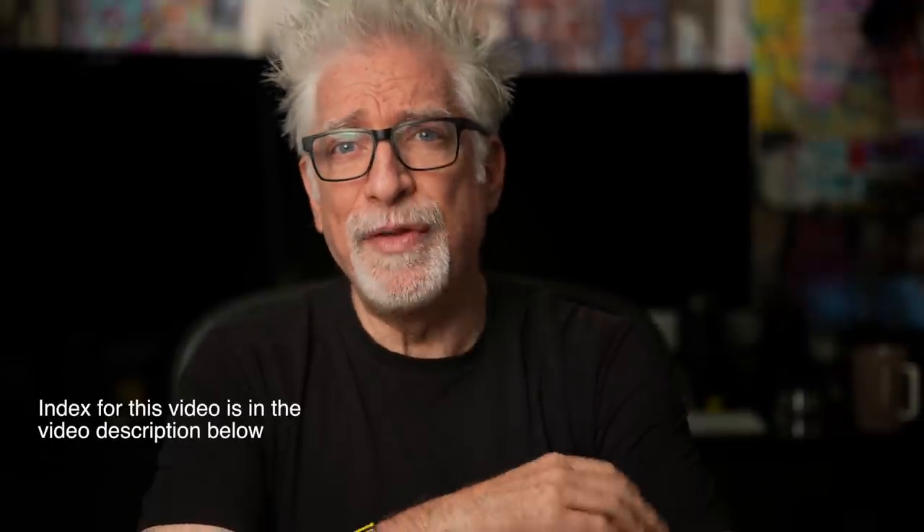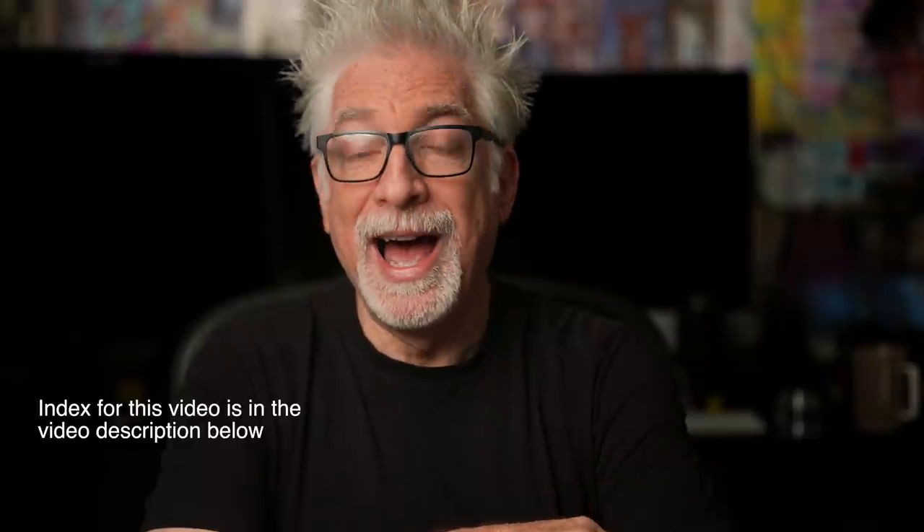That's because even though I hate pixel-peeping, I did it for you, dear viewers. Yeah, okay, I did it for myself too.